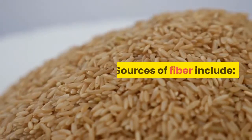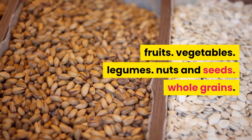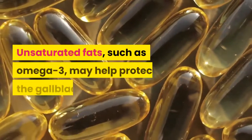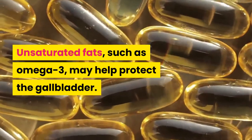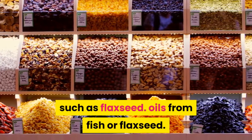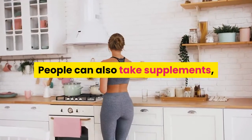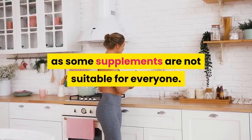Sources of fiber include fruits, vegetables, legumes, nuts and seeds, and whole grains. Healthful unsaturated fats, such as omega-3, may also help protect the gallbladder. Sources include cold-water fish, nuts such as walnuts, seeds such as flaxseed, and oils from fish or flaxseed. People can also take supplements, but they should check with their doctor first, as some supplements are not suitable for everyone.